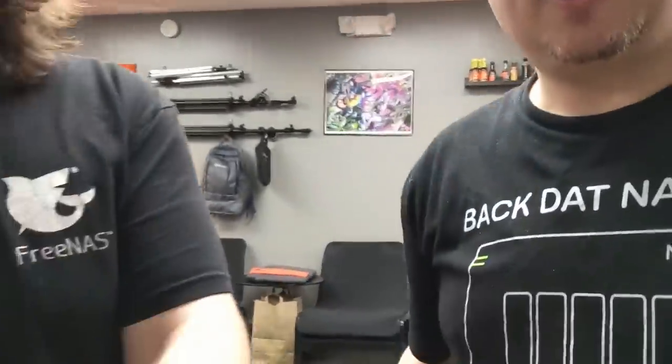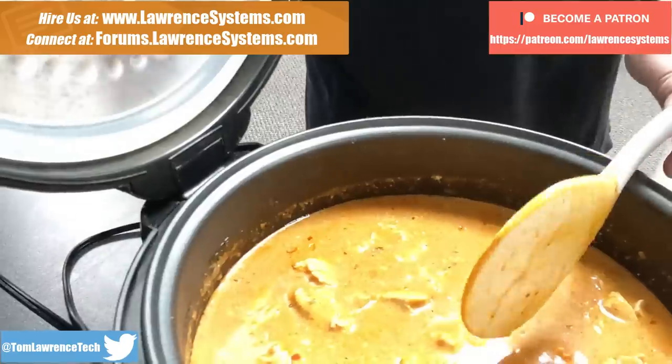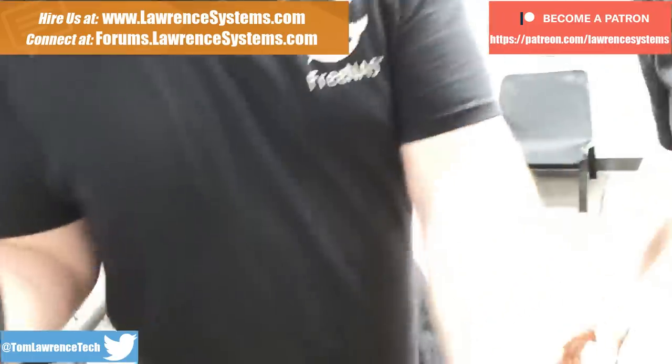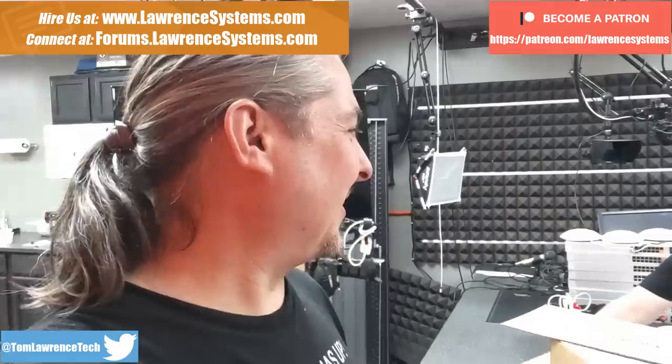We got to start with what's in the pot. What's in the pot? Indian food. Tom here for Lawrence Systems, and I figured I would do a video about what I do here and what's going on here. These guys knew I was going to do a video and they knew what the topic was, so they're all laughing as soon as I said, what do I do here?